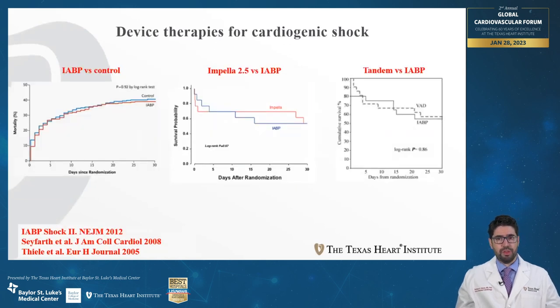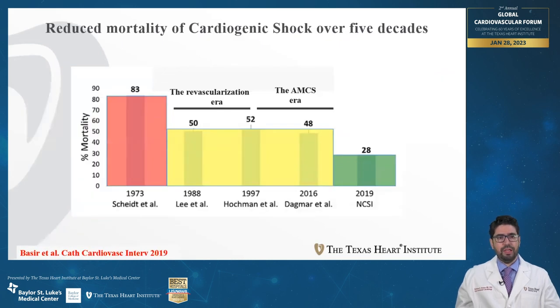Contrary to revascularization, which provides a clear-cut improvement in cardiogenic shock outcomes, the introduction of acute mechanical circulatory support has not had the same results. The intra-aortic balloon pump SHOCK 2 trial showed no significant improvement comparing IABP to control patients. Subsequent trials comparing Impella 2.5 to balloon pump and TandemHeart to IABP also showed no better outcomes. This is reflected in the longitudinal mortality graph — there is a plateau, meaning no improvement in survival with the introduction of acute mechanical circulatory support compared to the revascularization era.